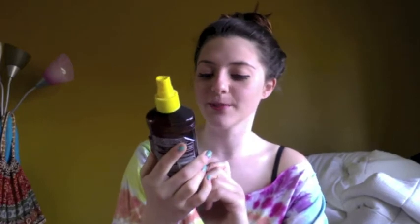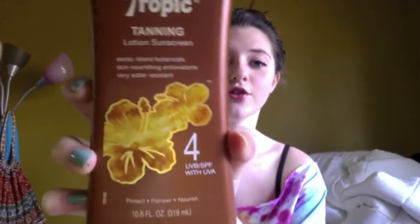This is infused with carrot and banana extracts for deep, long-lasting color. Very water resistant, which is really true — I wore it to the beach last year and I'm using it this year, and you can see I still have over half the bottle left. So you don't really need a lot of it. And this smells so good — it smells like bananas and coconuts and delicious island fruity drinks. Next up is the Hawaiian Tropic Tanning Lotion Sunscreen.